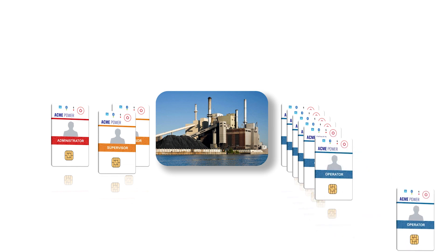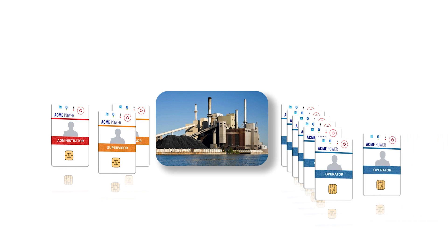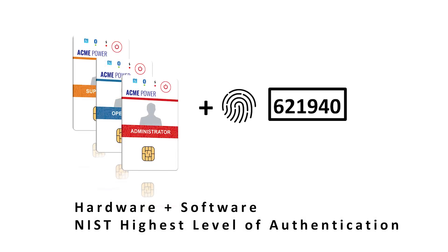If a Sidecard is lost, it is simply deprovisioned without affecting any other users' plant access. This complete hardware and software solution meets all Level 3 NIST 863 Part 3 Digital Identity Guidelines, the highest level of identity authentication.